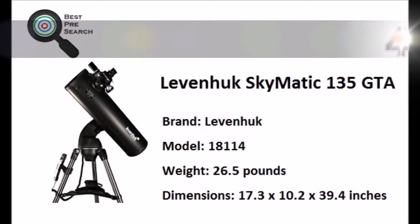At number 4, the Levenhuk SkyMatic Telescope with GoTo function is a reflector on an azimuth mount. The GoTo function automatically locates objects waiting to be observed and navigates the telescope tube to them. It doesn't require any specific knowledge, which is great for beginners.